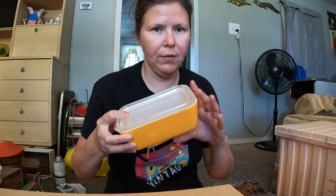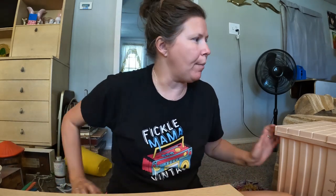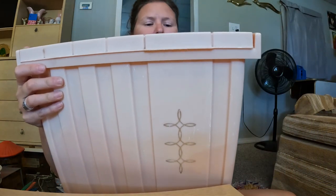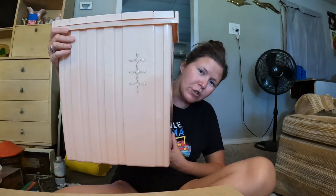I got an orange Pyrex refrigerator set — I believe it goes with the Friendship or maybe the Sunflower pattern. And the last thing I got was this cute pink camper with a cute little design motif. It's really short — maybe goes in a children's room. I have two or three other campers like that but not in pink, which is why I had to get it.